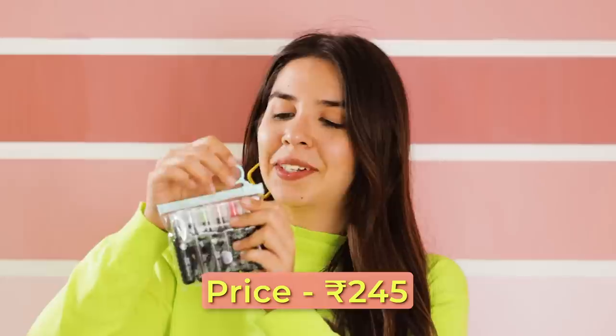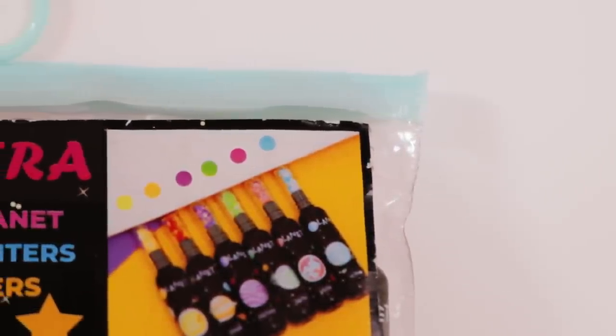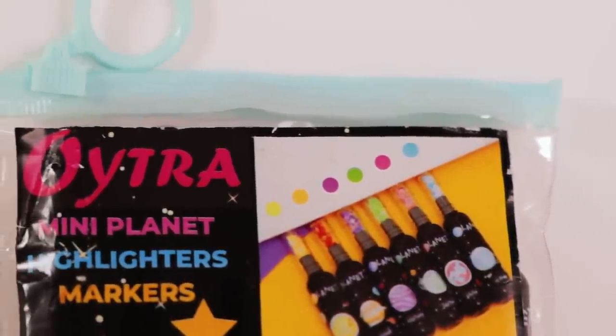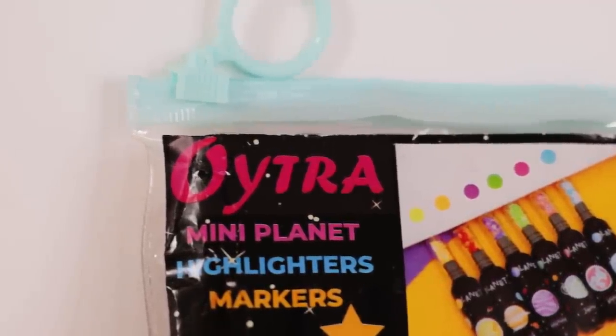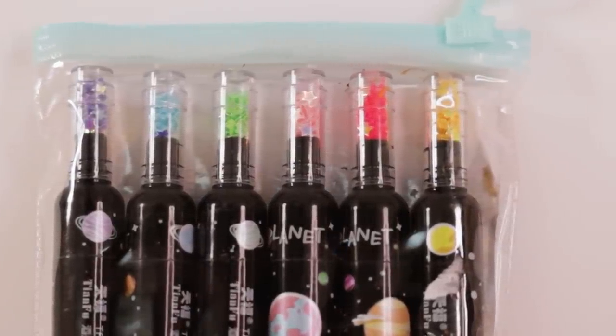I found one more set of highlighters — very cute with glitter particles on top. It's a galaxy theme, which a lot of people are into. I'm not 100% sure if they're scented. Each one looks like a drink bottle and has super fun shimmer and glitter particles shaped like stars corresponding to each highlighter color. These are smaller than general highlighters and cater to a completely different category of people compared to the ice cream ones.